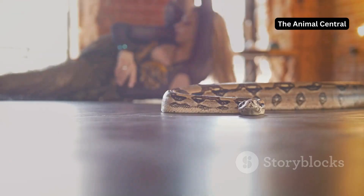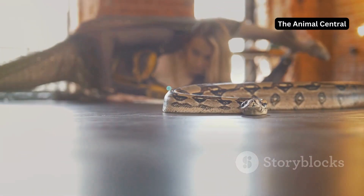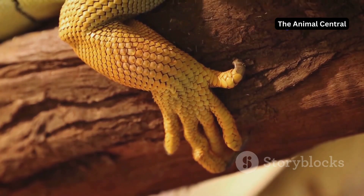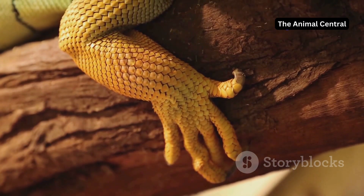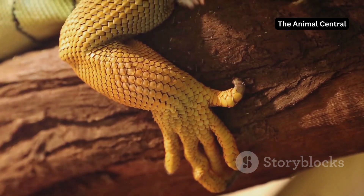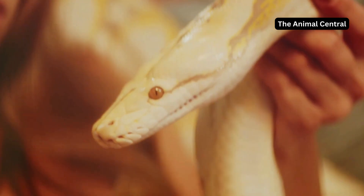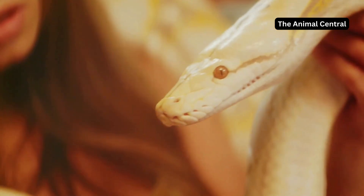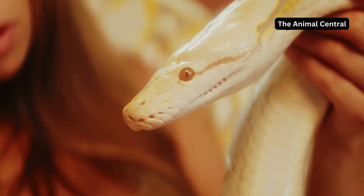Shedding challenges arise when nature's course is disrupted. While shedding is natural, it's not always easy. Snakes, like many other creatures, rely on a delicate balance in their environment to shed their skin properly. Just like we can experience skin problems, snakes can too, and their skin issues can be just as troublesome, affecting their overall health and wellbeing.